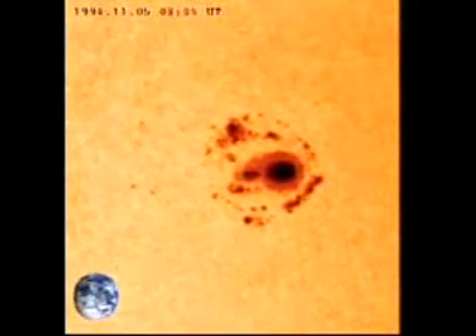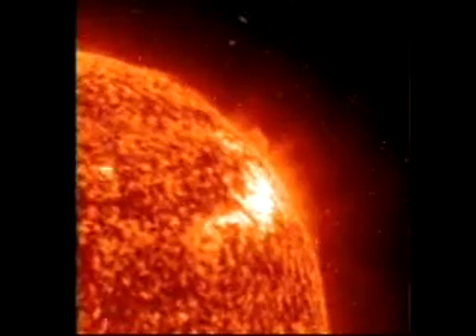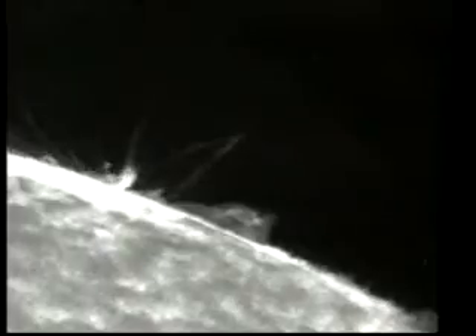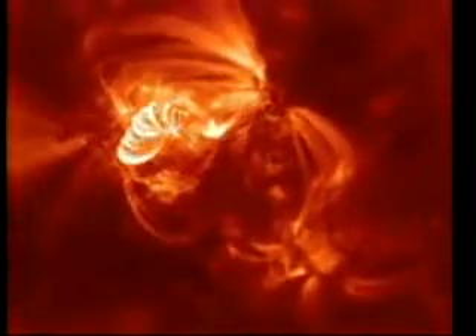Sunspots generate some of the most violent storms in the solar system. When a sunspot erupts, we call this a solar flare. Solar flares are some of the biggest explosions in the solar system. When a solar flare occurs, gas heat of more than tens of thousands of degrees and energy surpassing billions of atomic bombs is hurled out from the Sun. Another type of explosion is the CME, or coronal mass ejection. These explosions can reach speeds of millions of kilometers per hour and can reach the Earth in just three days.